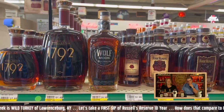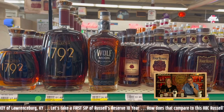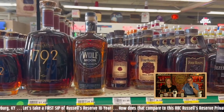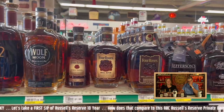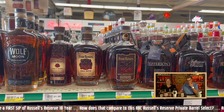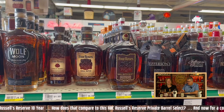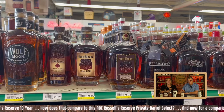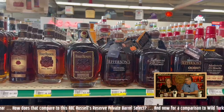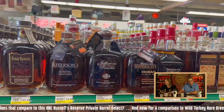Starting off with the 1792, which is a solid pour at $30 for a fifth. That's a good price. $62 for a handle — you can't go wrong with that. Also, Four Roses: $52 for the single barrel, $37 for the small batch, and $63 for the small batch select. A little high on the small batch select, but not bad. I'd pick up that single barrel.